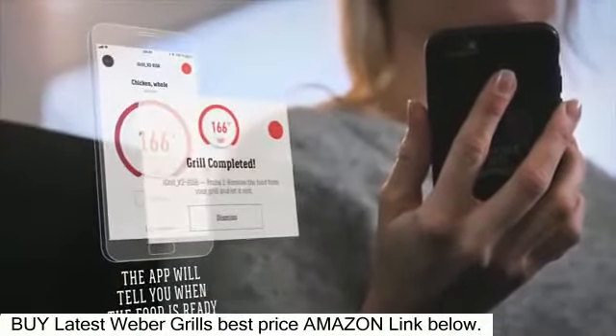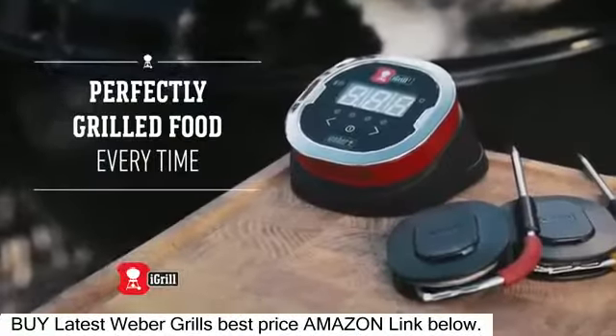When the food is ready, the iGrill 2 will notify you. iGrill 2, available now.